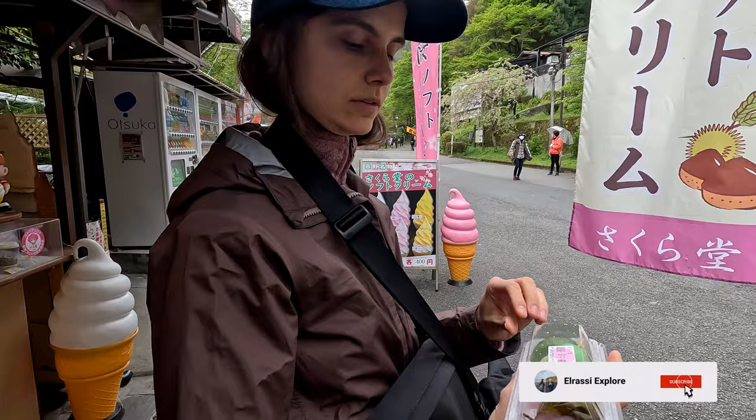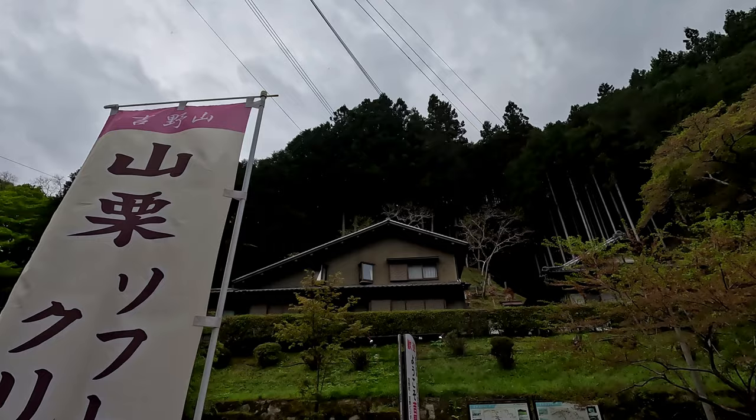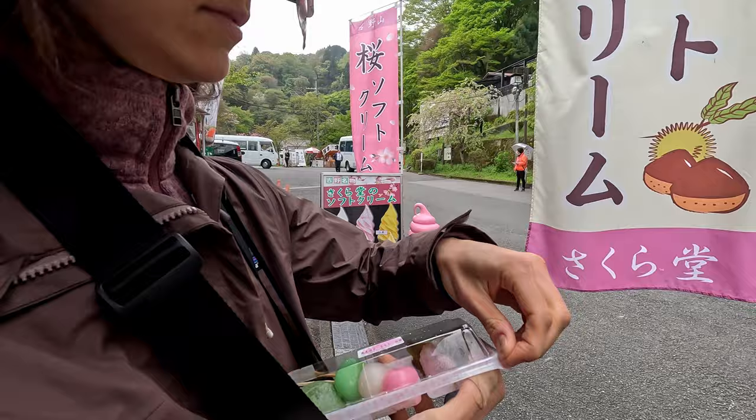We've arrived at Mount Yoshino and there are a few stalls at the entrance of the station. We thought we'd get some of the sakura-mochi — sakura-themed mochi. Look, if I can open it. We'll try one now. It's a bit of a rainy day today to walk up the mountain but it doesn't stop us exploring.